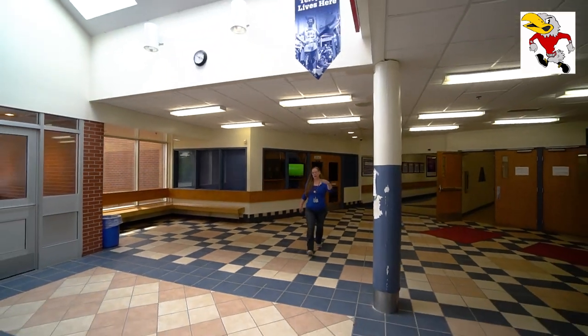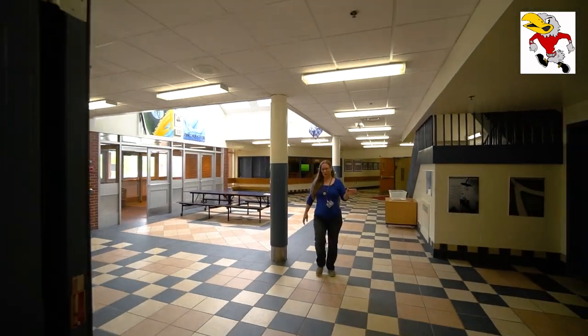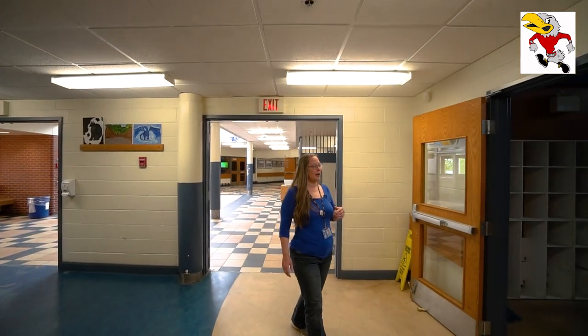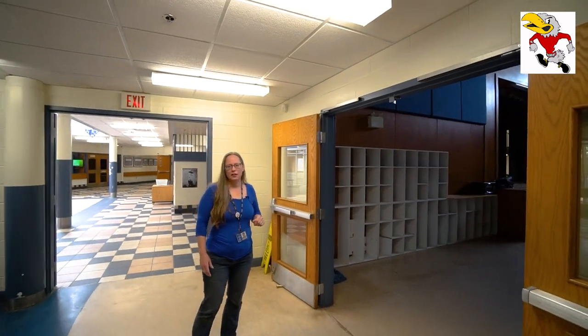We're coming out of the library back into the foyer area and going to keep going past the cafeteria, but I want to show you one thing first. The past couple of years — and I think it'll be the same next year — the grade sixes have actually had their music classes in the cafeteria with the music teacher. There's nobody else in there at the time, but that's where your music class might happen.